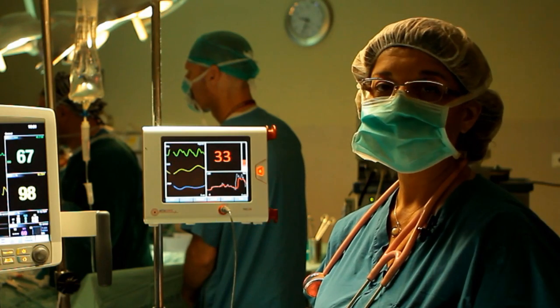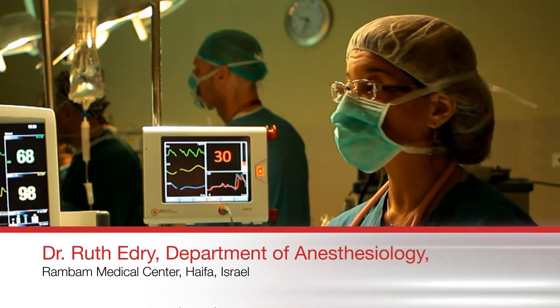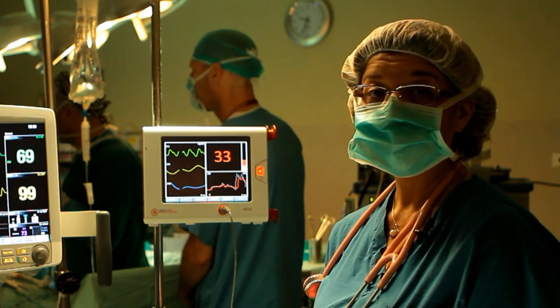Different caregivers treat similar painful conditions differently based on their subjective interpretation of the clinical situation. The NOL allows standardization of assessment and treatment methods.